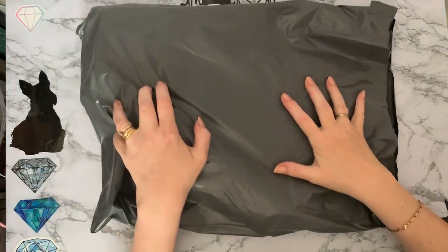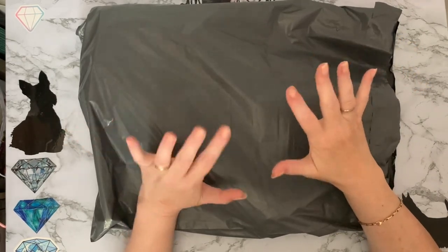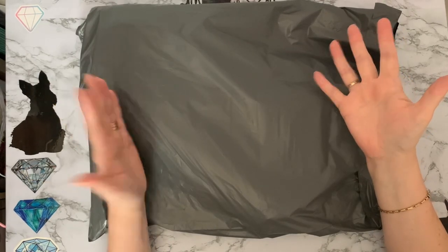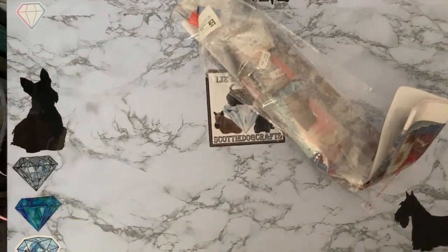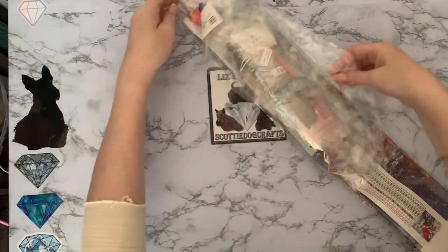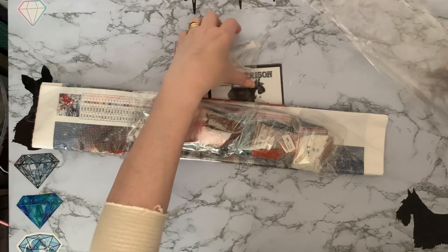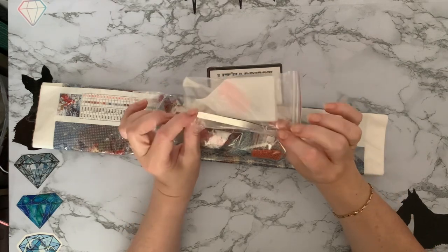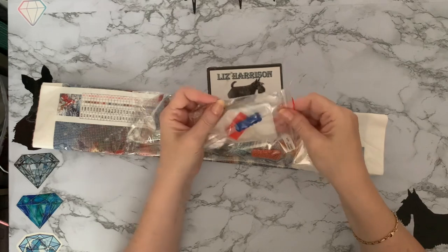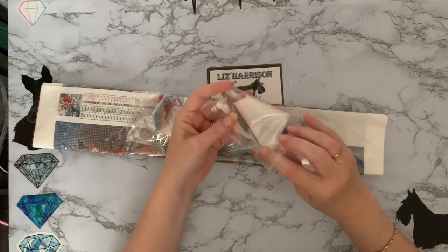Now we're going to have a look at the diamond paintings. It was five pounds — Rebecca's not making any money on these whatsoever. Of course you've got to pay postage, which is fair enough. Three paintings for five pounds — wow! I like a bargain. One isn't in the bag so we'll have a look at this one first. Oh, we've got a Christmas one! Lovely, Christmas, yay! It's poured glue, a little bit flat, but that's okay — it will flatten out. She sent a tool kit as well, which is nice.